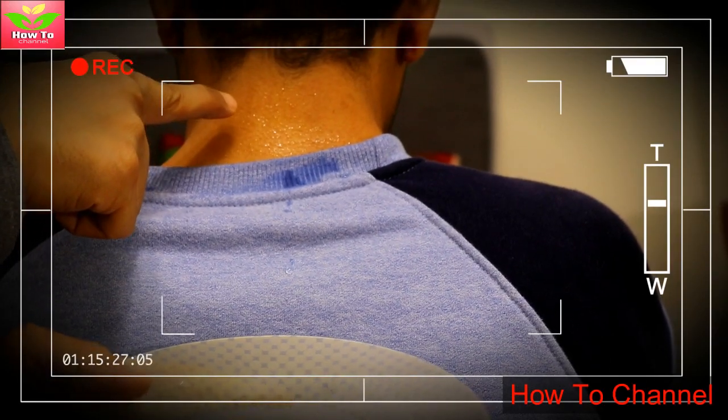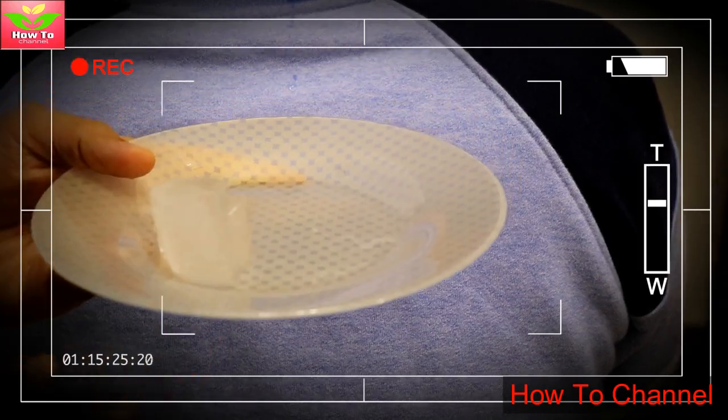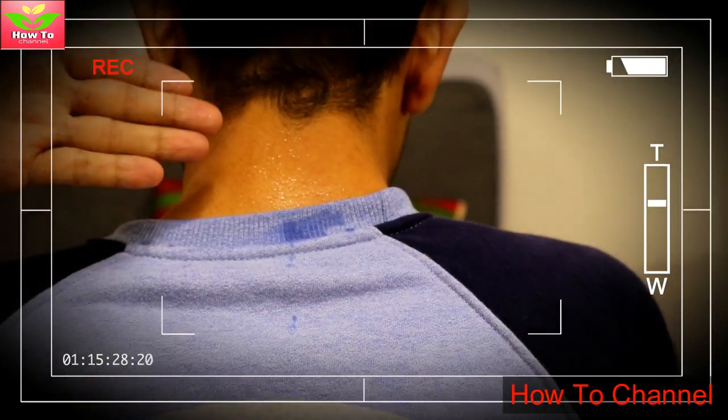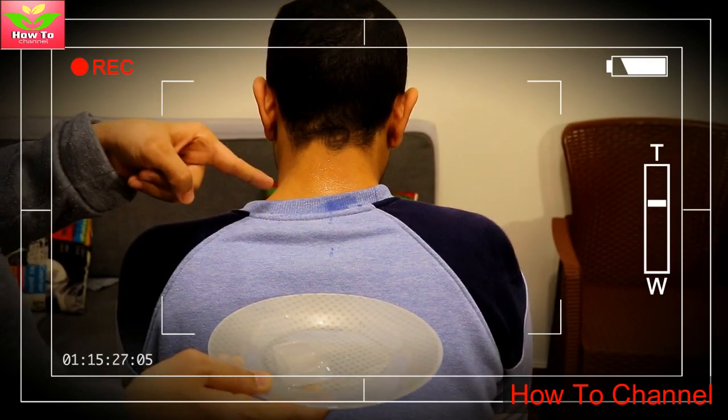If you regularly put an ice cube on this place, your body will feel rejuvenated. It will prevent illness and you will be healthier and energetic. For better results, do this twice a day — once in the morning on an empty stomach and once before you go to bed. Now let's count the benefits of doing this therapy.